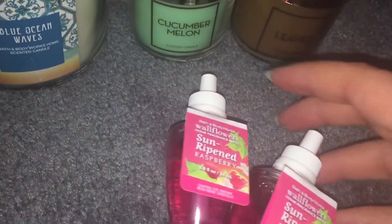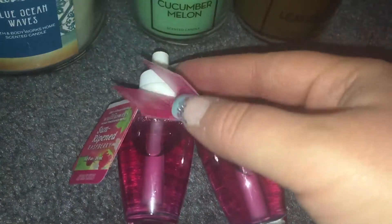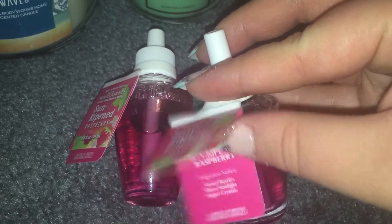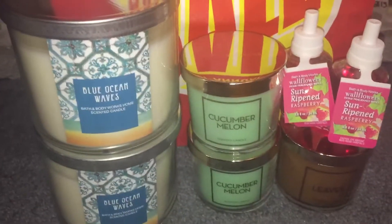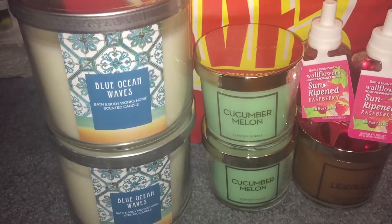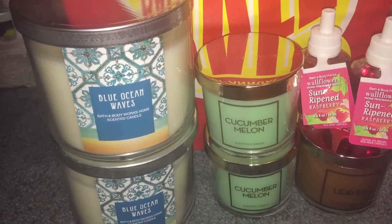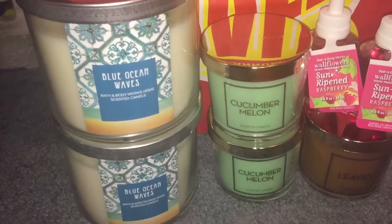I picked up two wallflower bulbs, both in Sun-Ripe and Raspberry. This is my all-time favorite Bath & Body Works scent — sweet berries, sheer sunlight, and sugar crystals. Smells fabulous. I've never tried it in the wallflower bulb before, but I am excited to do so. I do have one Sun-Ripe and Raspberry candle that I got for Christmas; I will not be burning it for a long, long time, maybe.